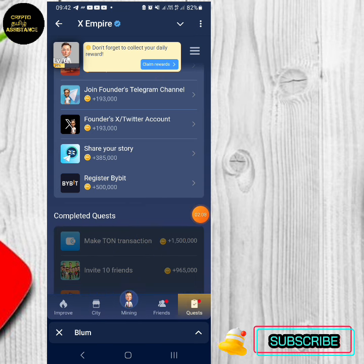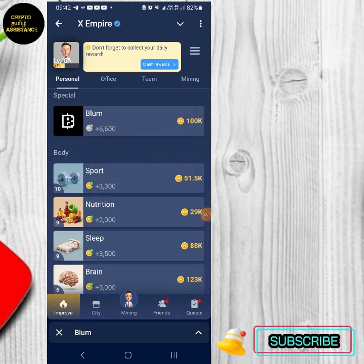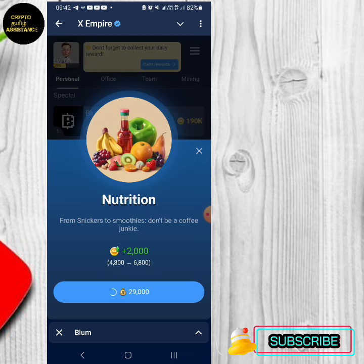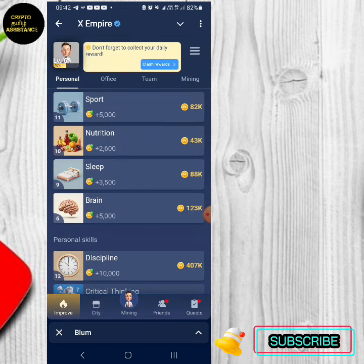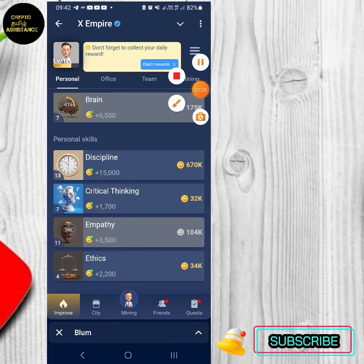We will complete the 2nd option. You will increase levels in X-Empire — profit power, support and backup. If you are interested in X-Empire, you will increase levels. Click on the 5th option to increase your level in X-Empire.